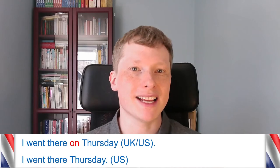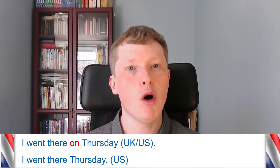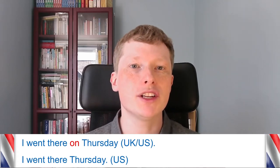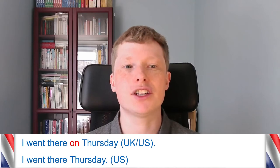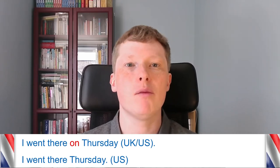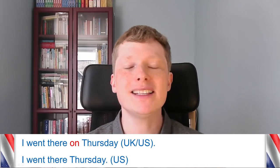The next one is again with 'on.' 'I went there on Thursday' — you can say this in both British and American English. But sometimes in American English you wouldn't say the word 'on' at all; you could just say 'I went there Thursday.' You wouldn't have to say 'on Thursday' — 'I went there Thursday' would be enough. But in the UK you wouldn't normally hear this.